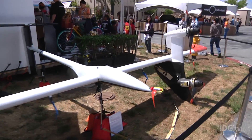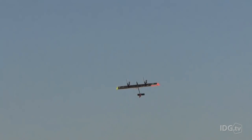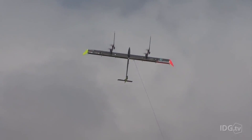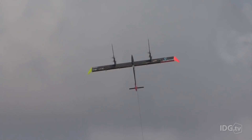Behind all this advanced technology lies a simple idea: harnessing greater wind power while using less materials at lower costs. The kite's tether allows it to reach higher altitudes with stronger, more consistent winds than conventional turbines.